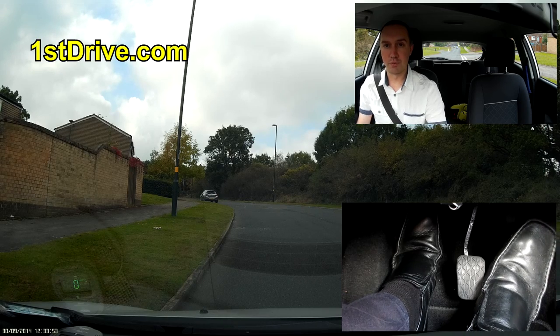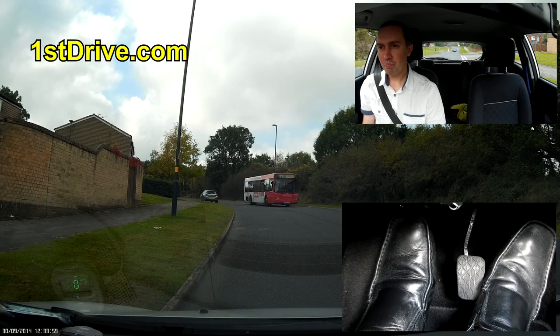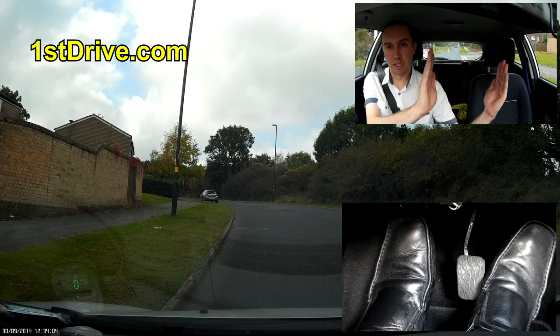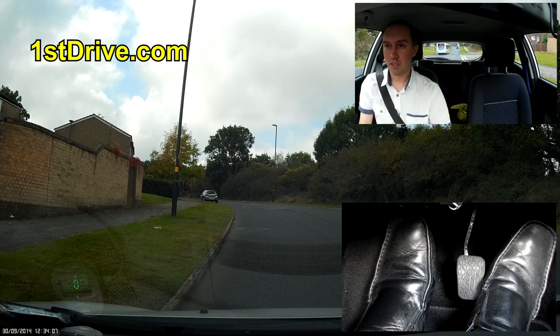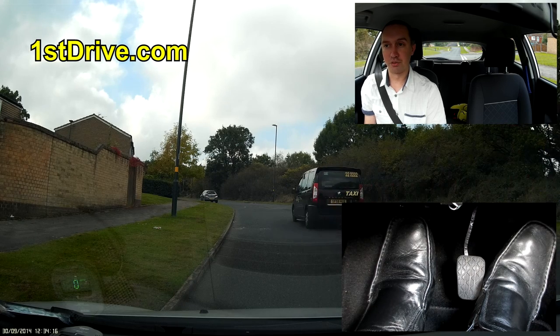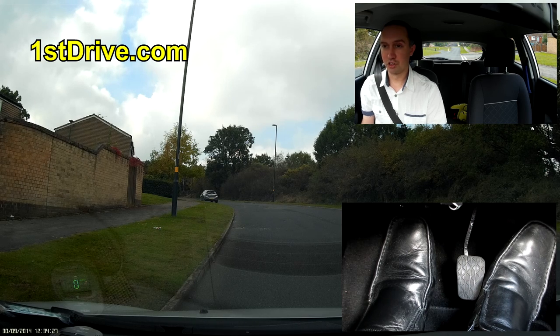Why is it bad to do clutch control like that for too long? Those two metal clutch plates will come together, rubbing and burning. I would only hold the car dead still like that for around five seconds. If you do it longer, you're going to start burning the clutch — that's a very expensive and very smelly thing to do. It stinks the whole car out with a horrible smell, like burning metal mixed with rotting fish. It lingers for days.